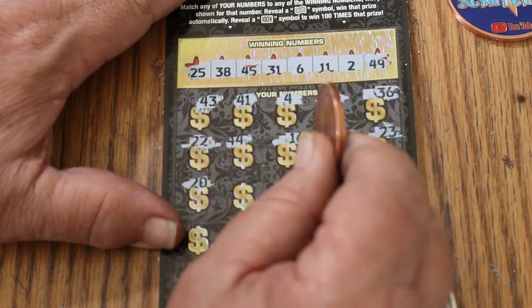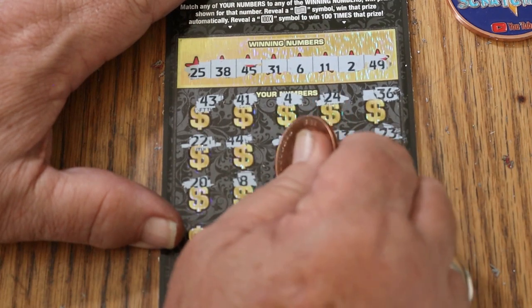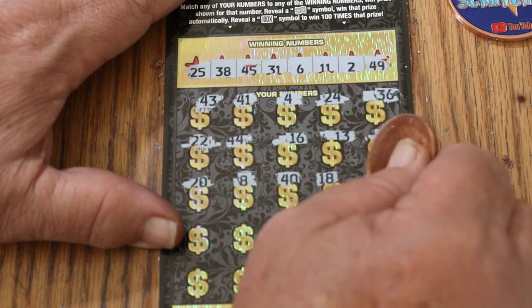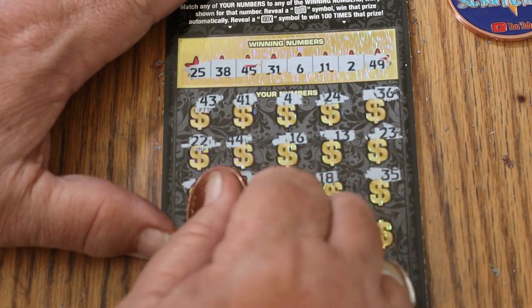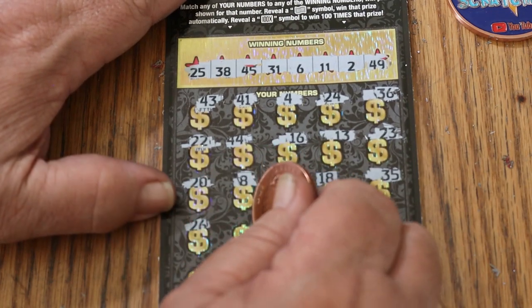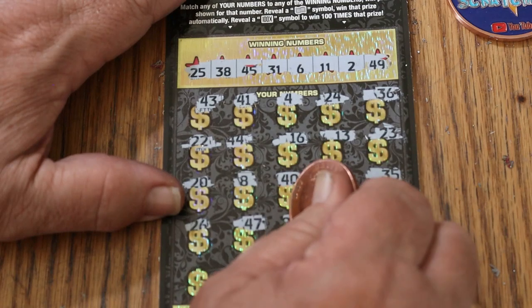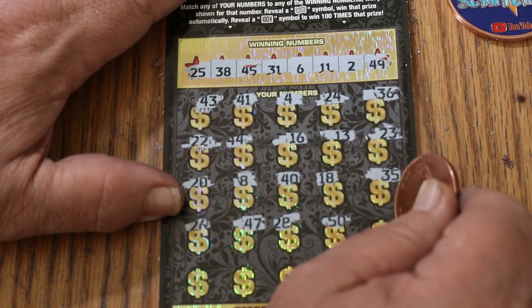20, 8, 40, 18, 35, 26, 47, 28, the big 50.